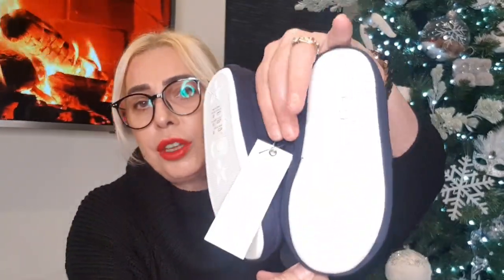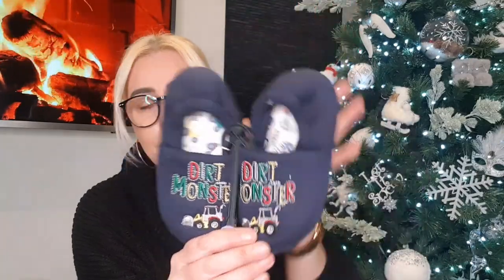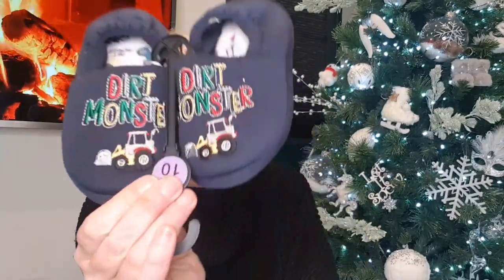We also got Les's grandson some slippers to go with his Christmas pajamas. These are by Jeff and Co and were £3. He's obsessed with tractors and diggers — when he comes down he has to go on the lawnmower and the tractor. His pajamas are navy blue with matching colors, so I thought these would match for his Christmas Eve box. They say 'Dirt Monster' with a little digger — or as he calls it, an excavator. He's ever so clever!